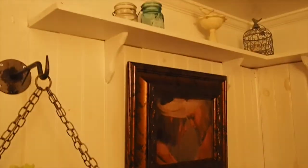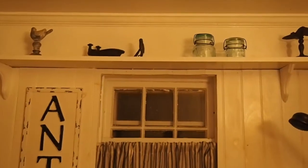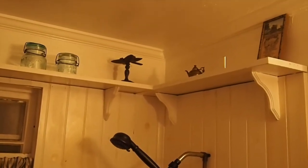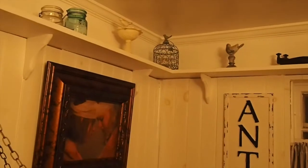We built that shelf up there when we put the shiplap in, and it just makes a really nice ledge for some of my tchotchkes that are near and dear to my heart but I wouldn't know where to put them. You can put smaller items up there, just group them, and then they don't look half as cluttery.